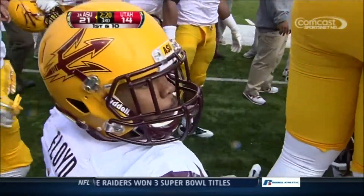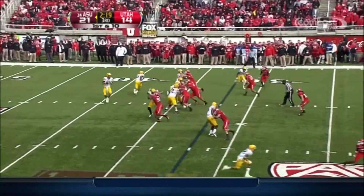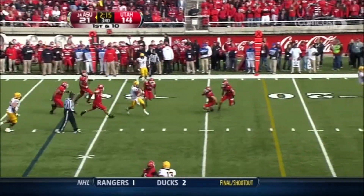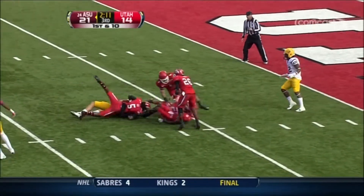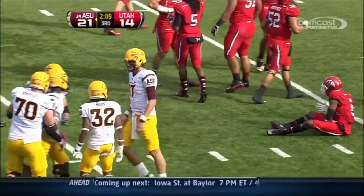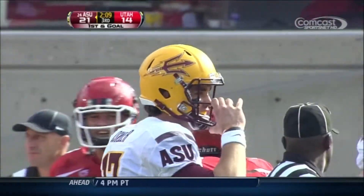And Brock Osweiler — it looked like a hop, but he caught it indeed. Pick number three thrown by Hayes. Osweiler wants to run. This game is in trouble for Utah. Osweiler inside the 10, 9-yard line. This team is absolutely fired up. Mike Willie with a huge block there.